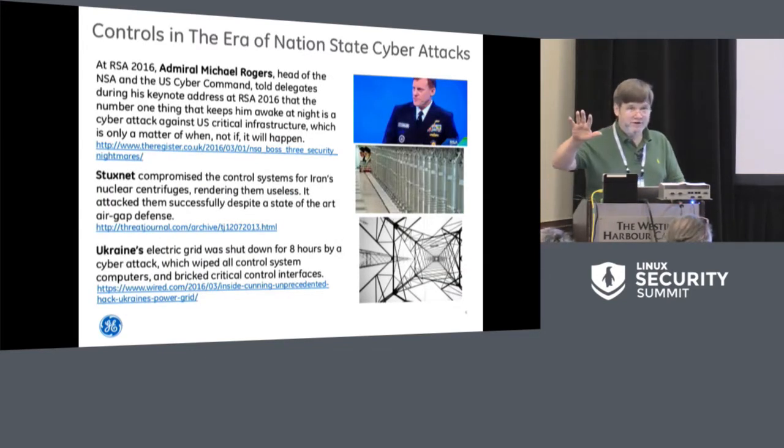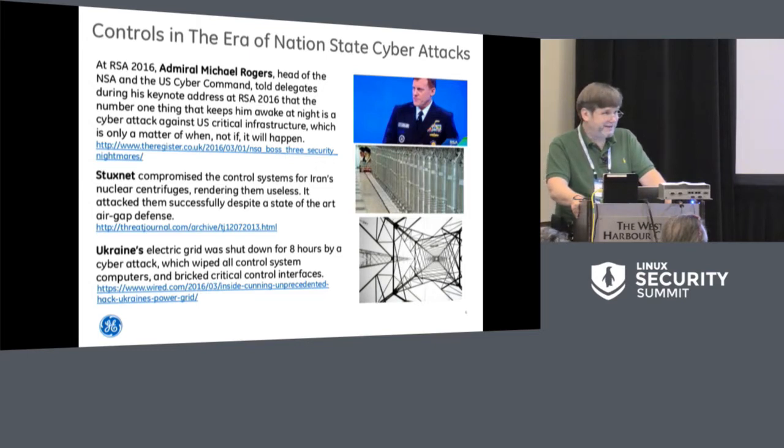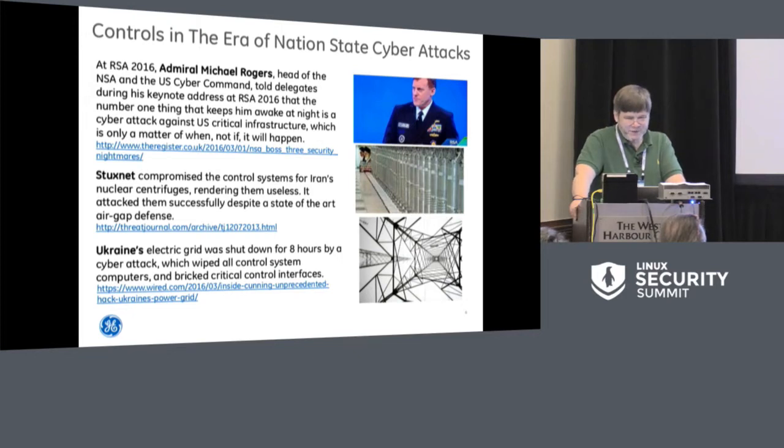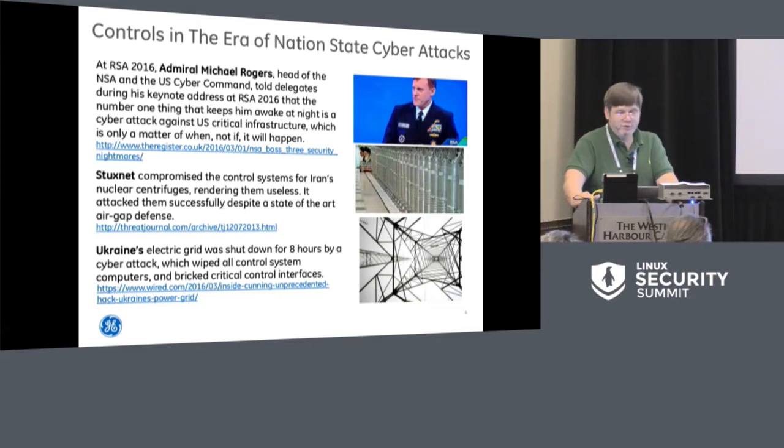Critical infrastructure is under attack. We're definitely in the era of nation-state attacks — these have actually happened in the wild. Admiral Michael Rogers, head of the NSA, said cyber attacks on critical infrastructure are the number one thing that keeps him up at night. We all know about Stuxnet. From our threat model perspective, we want to defend against nation-state attack. Stuxnet demonstrated that even air-gapped systems can be compromised. In that particular instance, the only thing the air gap did was keep the victims from knowing they'd been hacked. So we really need to change our strategy.